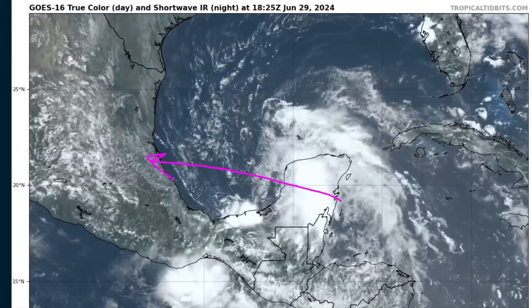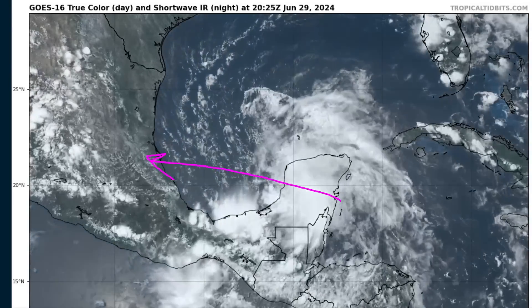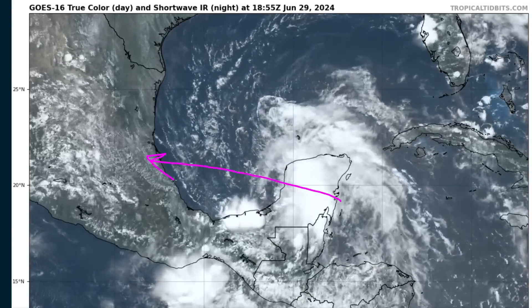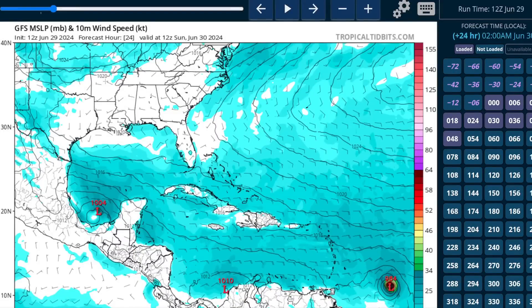While this could become a tropical depression before landfall, it's unlikely to have enough time to generate significant wind hazards, so this is mostly going to be a rain event regardless. A quick look at the TFS in 24 hours on Sunday morning shows a broad area of low pressure forming — that could be a TD, and NHC might initiate advisories based on something like that.